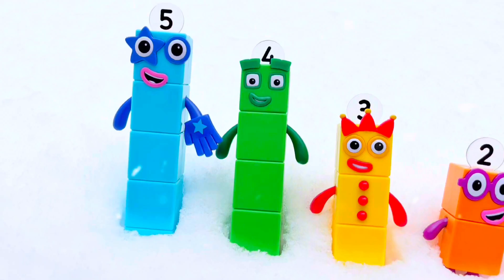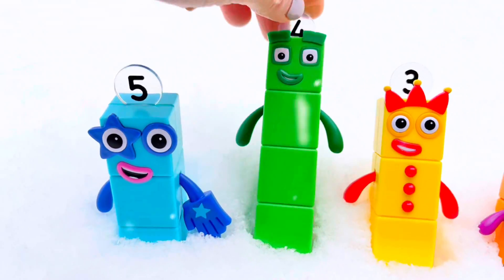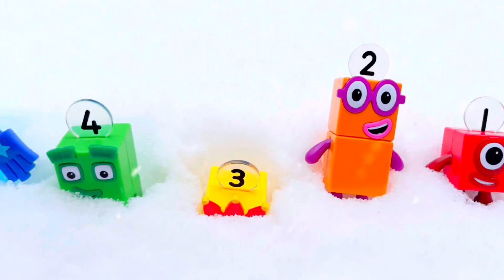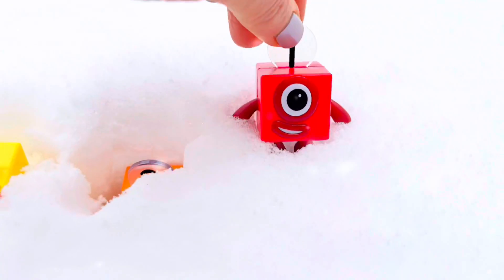And it snowed quite a bit. Let's see how far 5 goes down. And then 4, and then 3. Oh no, we can't see 3's face. That means 2 will definitely be buried. And 1.